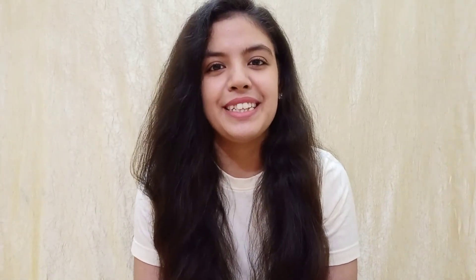You can connect with me personally — you will see the handle on the screen. I will catch you guys in my next video. Till then, take care. Thank you so much for watching. Bye!